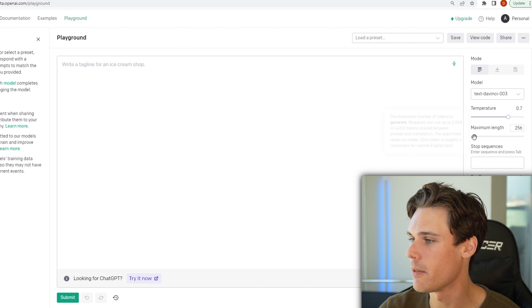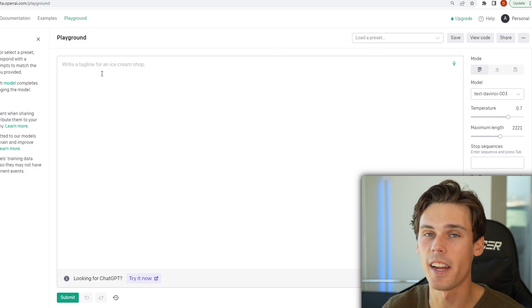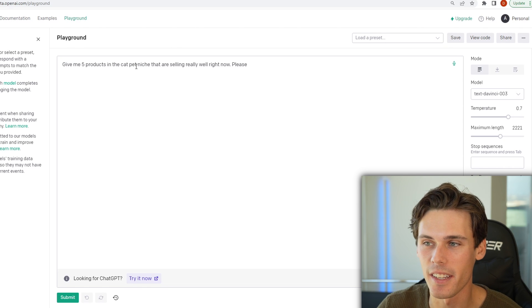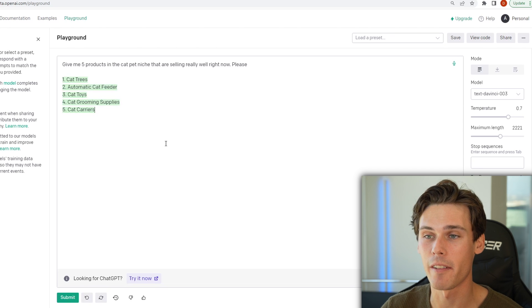The first one we're going to be looking at is the OpenAI Playground. It's a simple setup here. There's not really too much to play with, but I would just increase your maximum length here so you get better responses. Let me show you exactly how I'd be using it for ecommerce and dropshipping. All you have to do is type into the chat here and ask a question. So what I'm asking it is to give me five products in the cat pet niche that are selling really well right now. Please don't forget to say please because when this thing takes over the world, it's going to remember you. Hit submit and that's going to generate your five products.